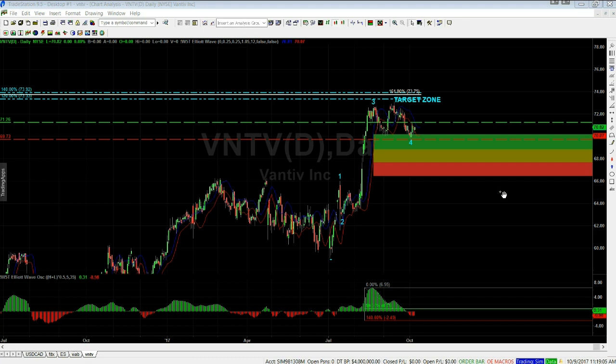Hi, this is Paul from wave5trade.com. I wanted to go through a couple of setups — one long, one short — for the week of the 9th of October, using the Elliott Wave indicator suite. This one is for the TradeStation version.